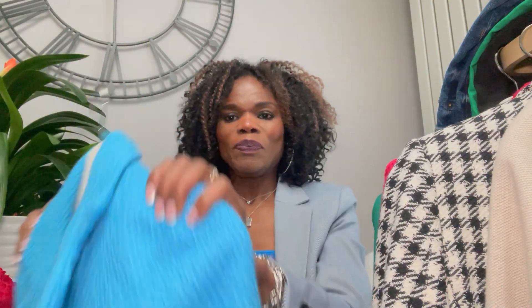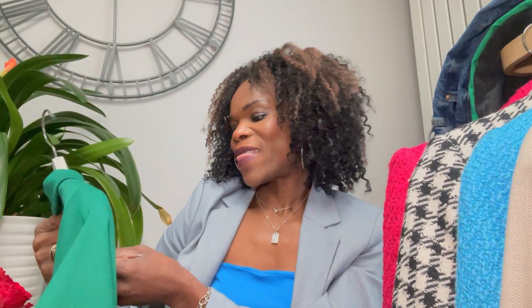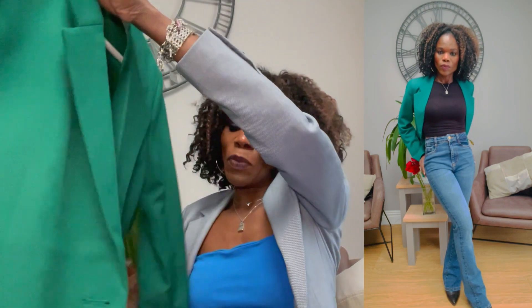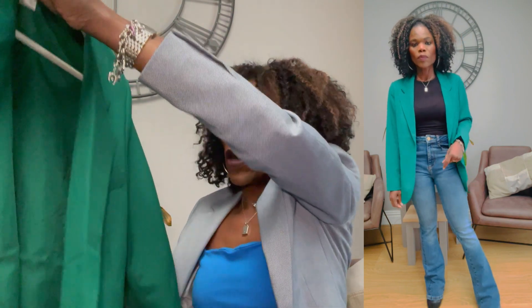The next blazer is an H&M one you may have seen before — it's one of my favorites. It's a size small and I bought it for £11.99. I've featured it in my H&M haul already. It's perfect for spring and summer, the color is wonderful. It has one button and two pockets and really looks great. The color is fantastic and I like the way it fits.